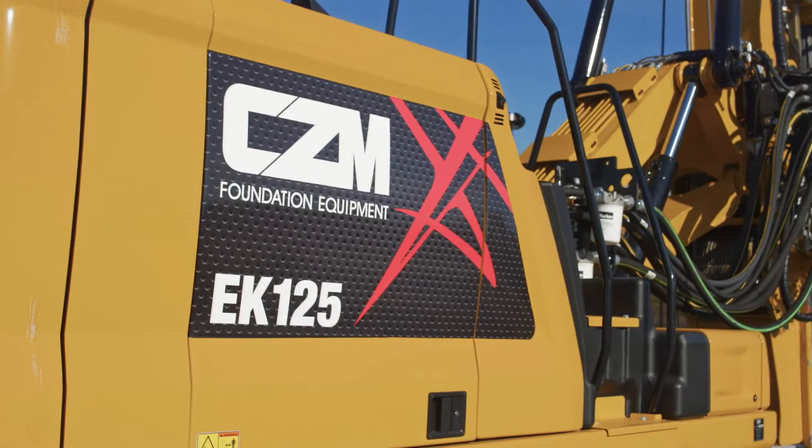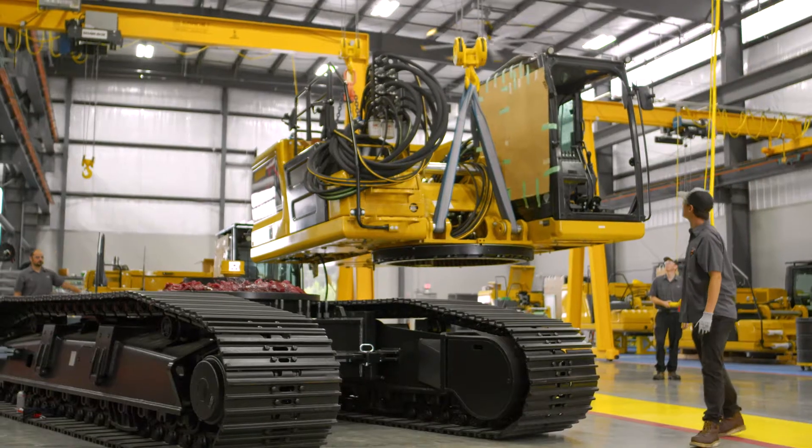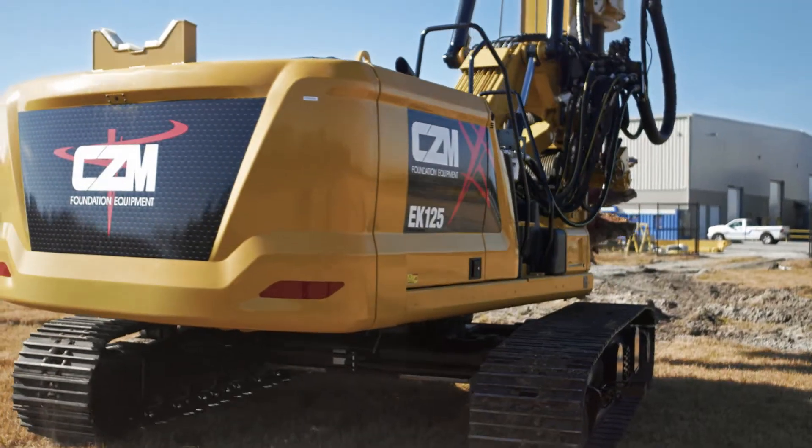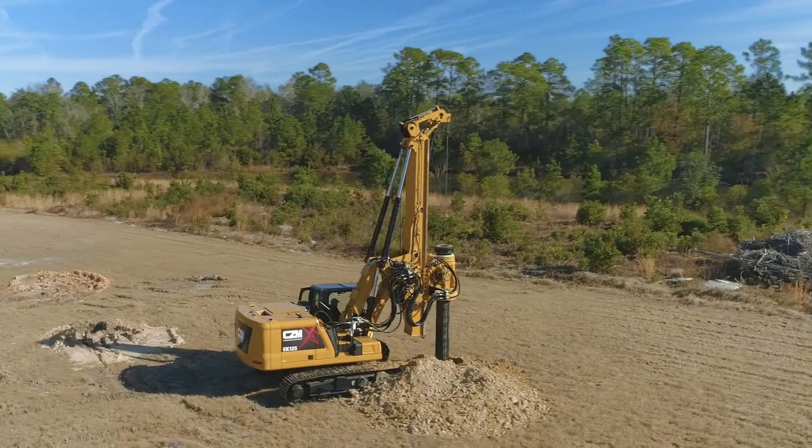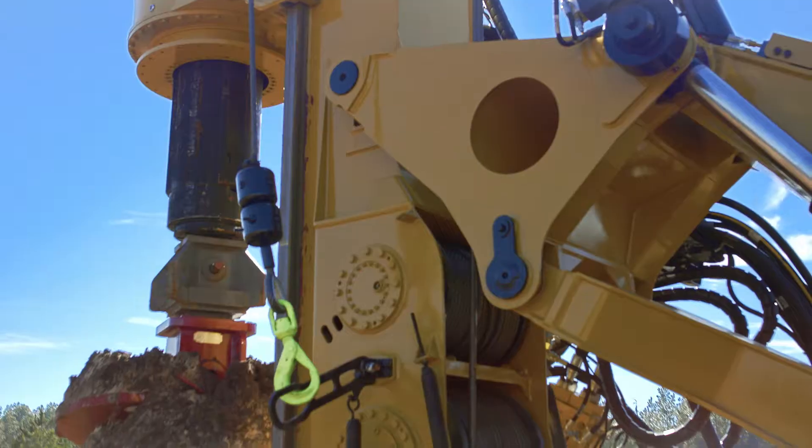CZM's EK125 is a cylinder crowd drilling rig mounted on a CAT323 base. This machine can be configured as a standard or short mast and easily converted by the contractor if required.